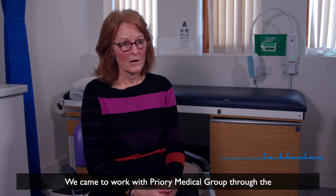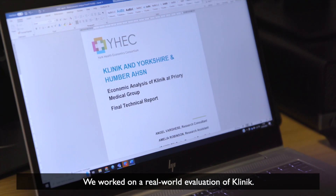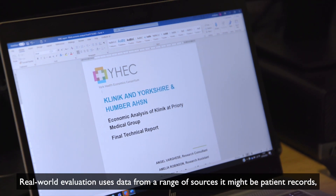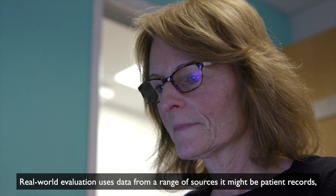We came to work with Priory Medical Group through the Yorkshire and Humber AHSN. We've worked on a real-world evaluation of Clinique. Real-world evaluation uses data from a range of sources.